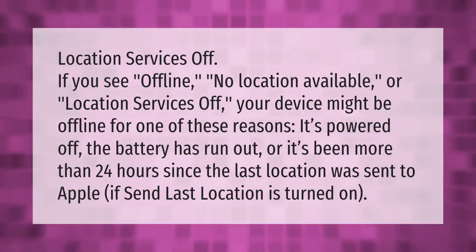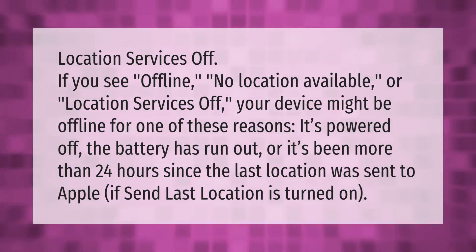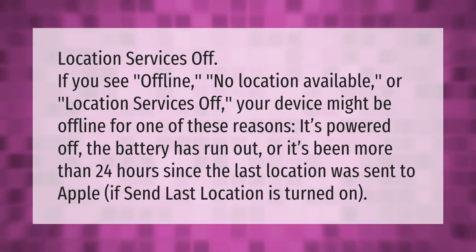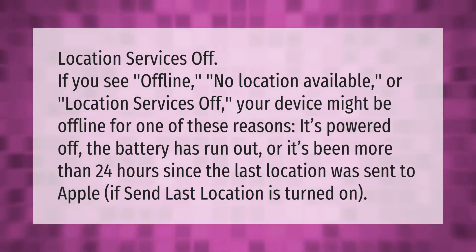If you see 'Offline', 'No Location Available', or 'Location Services Off', your device might be offline for one of these reasons: it's powered off, the battery has run out, or it's been more than 24 hours since the last location was sent to Apple.